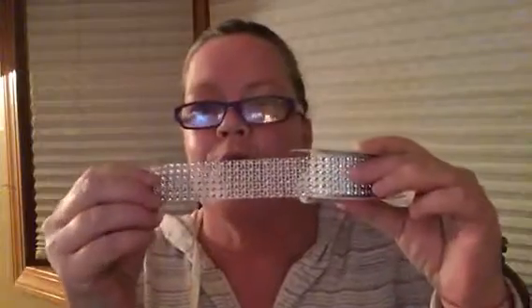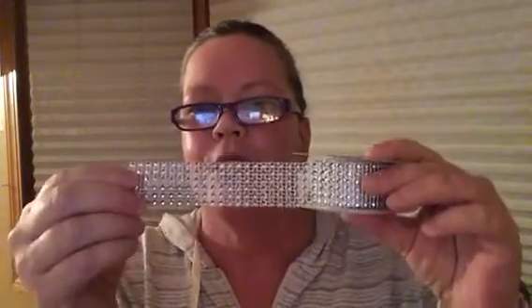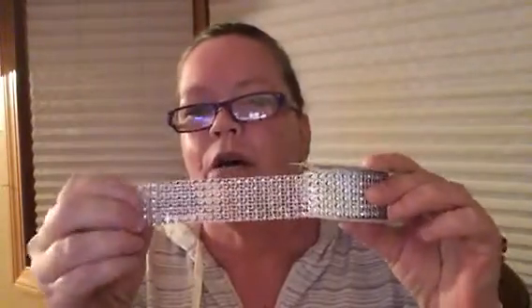I picked up some bling for my planner or for crafts. It has six rows — I'm not sure if they're rhinestones — but they're pretty and would be nice for crafts. You can even cut it thinner and use it in your planner.